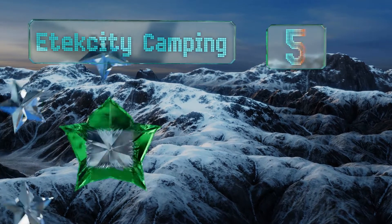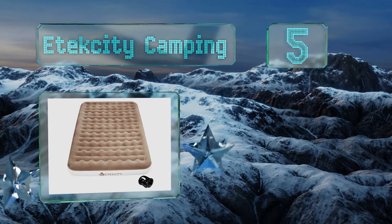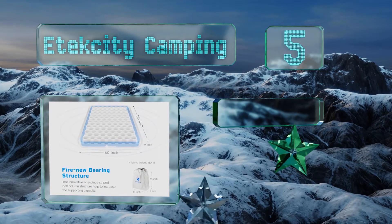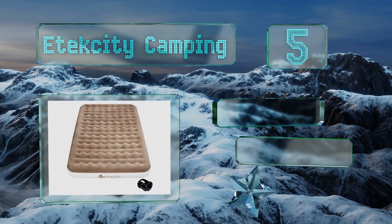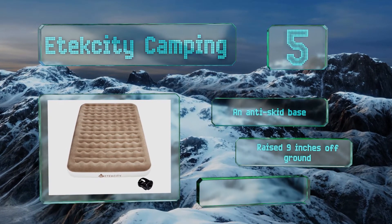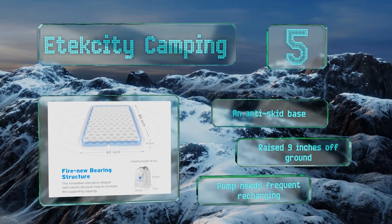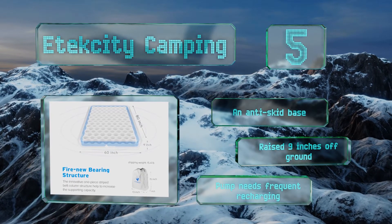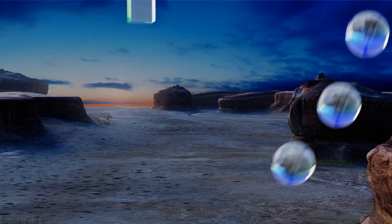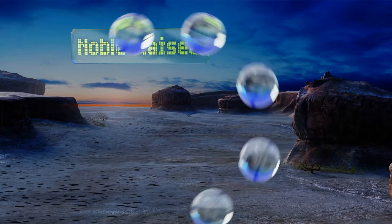Halfway up our list at number 5, the top of the E-Tech City Camping has a velvety feel to it, which helps your sheet stay in place as well as preventing it from squeaking while you're rolling around. It also makes it comfortable even if you don't put a sheet over the top. It has a grip with an anti-skid base and is raised nine inches off the ground, but the included pump needs frequent recharging.